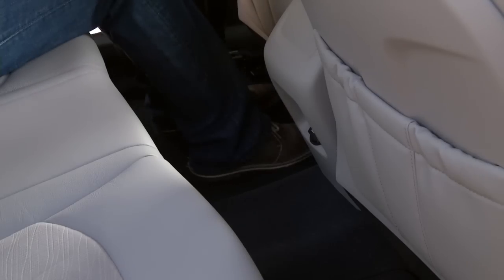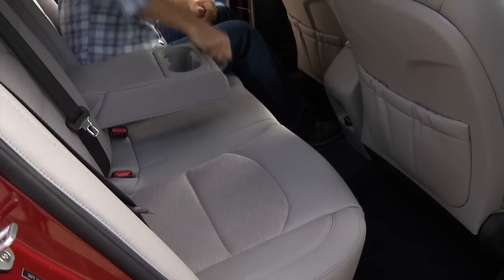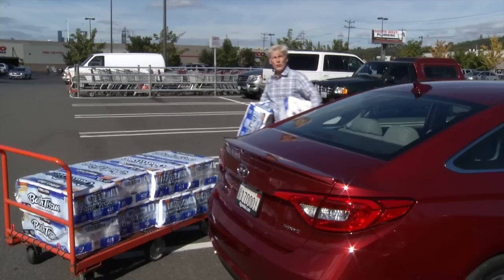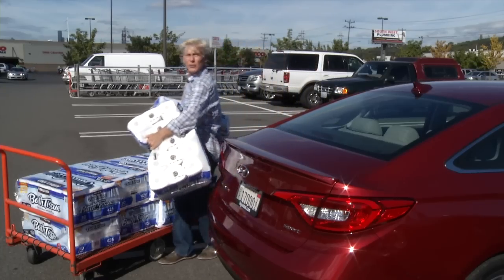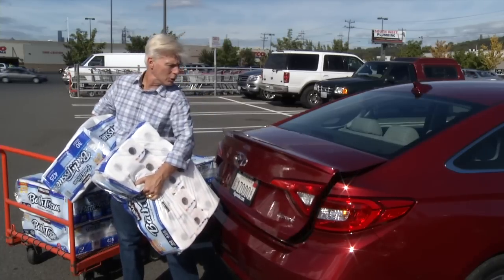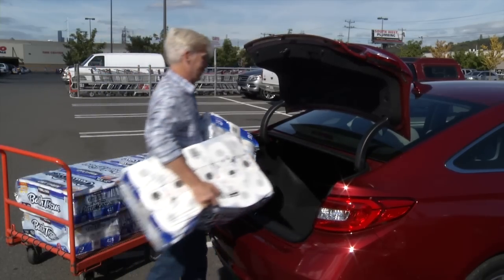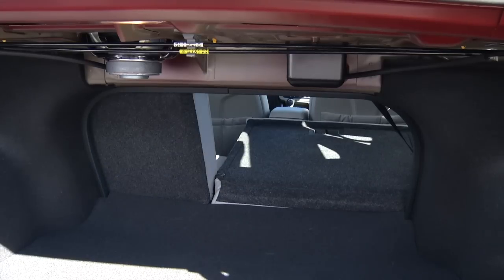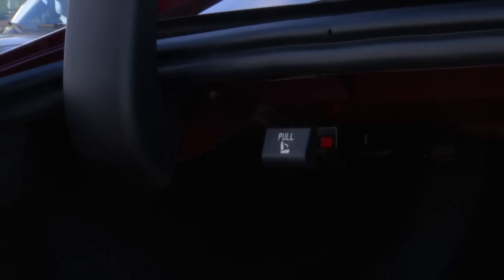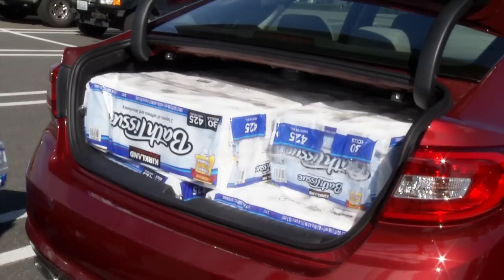Higher trim levels get creature comforts such as extra air vents, heated seats, and a panoramic roof that's impressive while sitting back here. Here's a feature I really like — if you've got your hands full and the transponder key in your pocket, just stand close to the trunk for three seconds and it opens automatically. Brilliant. The seat backs do split and fold, handy if you're not buying a crossover, and the trunk is pretty spacious. Very few sedans can score an eight in the TP trunk test.